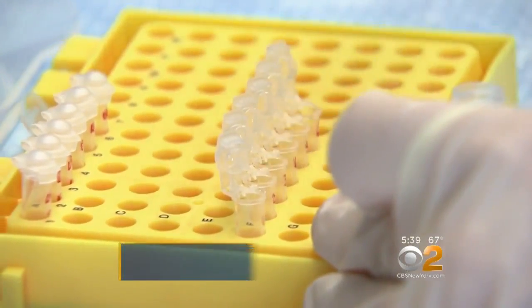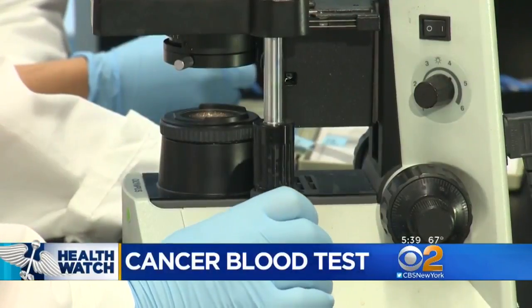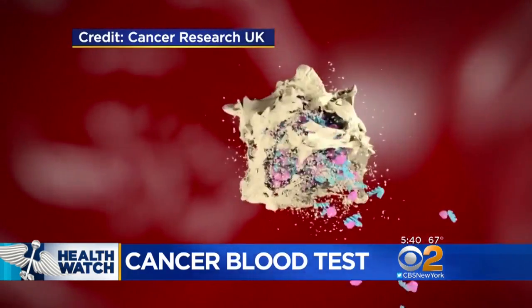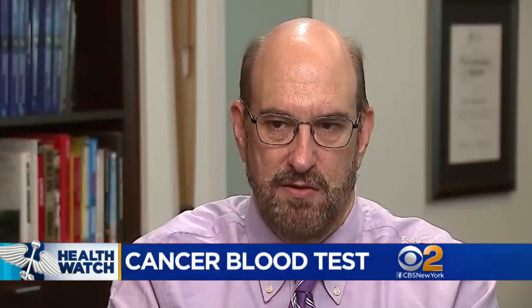It's been called the holy grail of cancer detection research — a test that can pick up cancer at its earliest stages before symptoms. Now a blood test that detects fragments of DNA shed by cancer cells is being hailed as a step toward that goal. We found that for about 10 cancers we can, in fact, see a biologic signal in the bloodstream, and we call that a liquid biopsy.